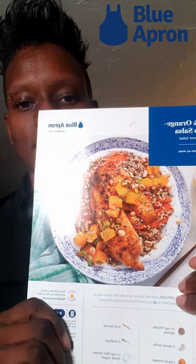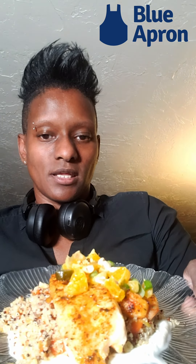Hey everybody, I'm back with another one, this time from Blue Apron. We have tilapia and orange jalapeño salsa with quinoa and carrot salad. The picture looks like this and the plate looks like this — which I would say is pretty damn close.